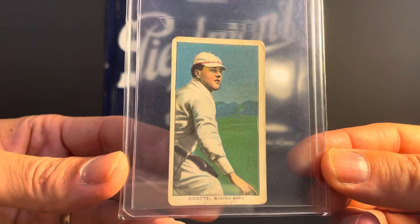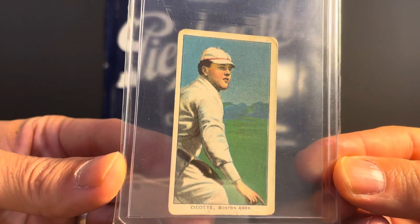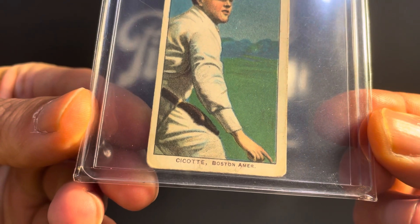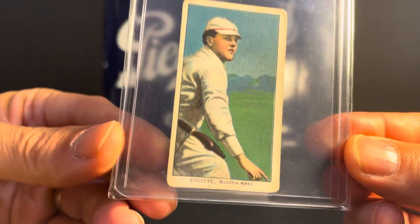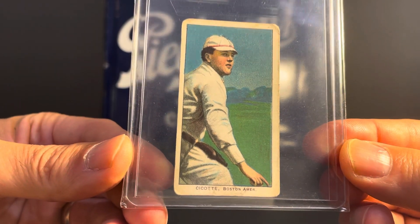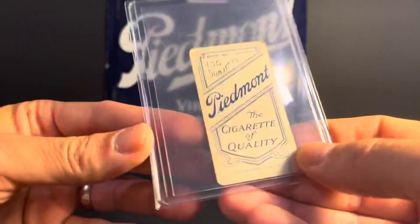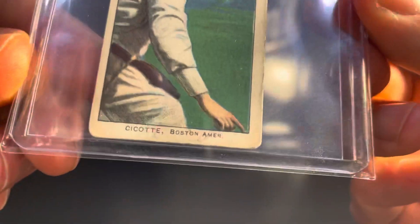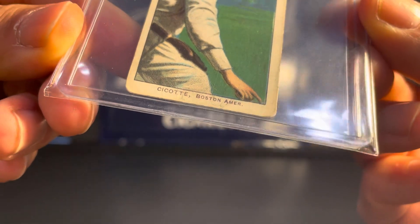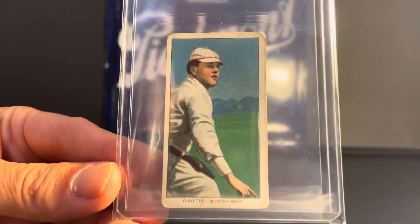Next up, a T206 Eddie Cicotte. Out of the pile of T206s that I showed you before, this was the only one I decided to send in. Cicotte was a really good pitcher — of course he's most famous for being one of the Black Sox players who was kicked out of baseball. Piedmont 150 back. It does have some scuffing on the bottom and pretty well-rounded corners. I'm going to predict a two and a half for this one.